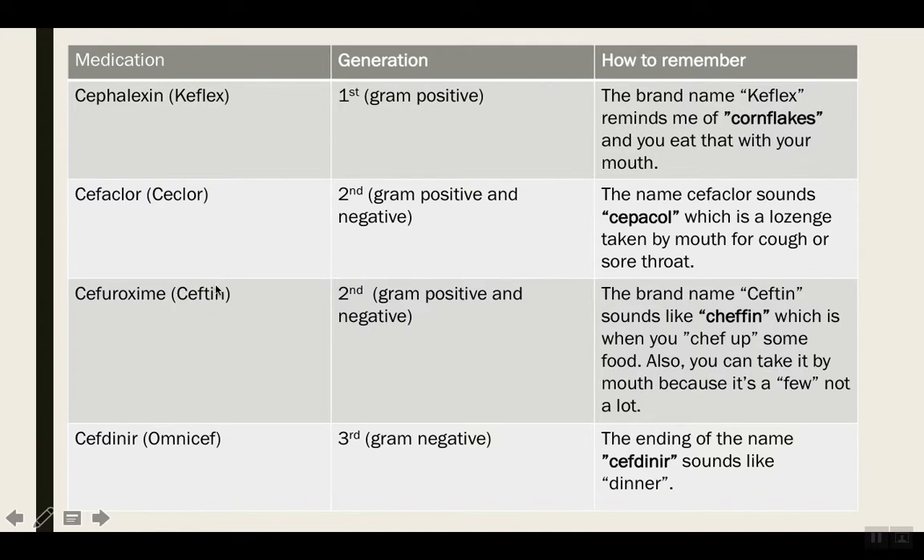Cefuroxime, brand name Ceftin. It's in the second generation of cephalosporins. The brand name Ceftin sounds like 'cefin' — which is basically when you chef up some food, or you make food. Also, you could take it by mouth because it's a few, not a lot. So those are two ways to remember that Cefuroxime, or Ceftin, comes in oral formulation.